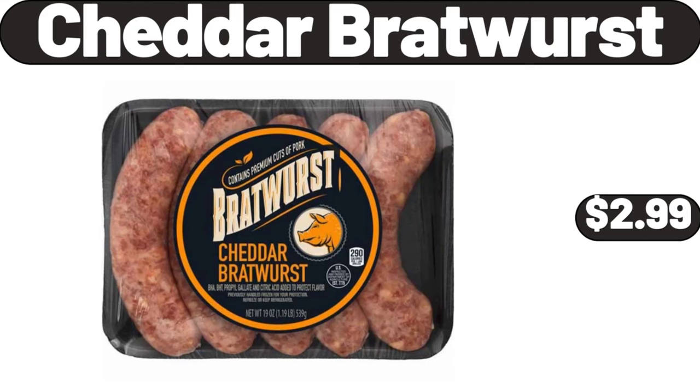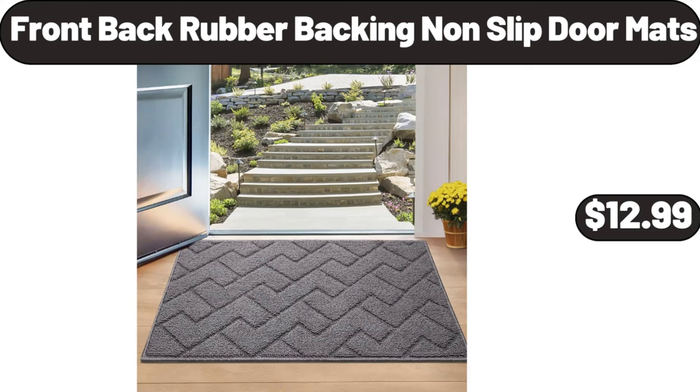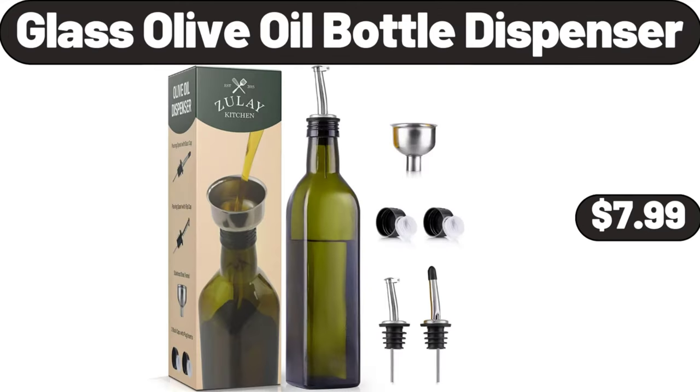Cheddar Bratwurst $2.99. Bathroom Cabinet with 5 Drawers $65.99. Front Back Rubber Bath Mat $12.99. Plastic Pantry Organization $22.99. Glass Olive Oil Bottle Dispenser $7.99.